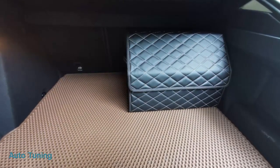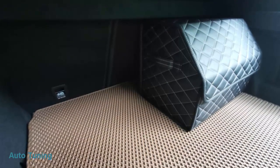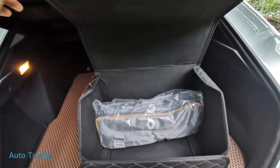Органайзер в багажник. Заказал органайзер в багажник, как всегда обращался в магазин «Автотема».